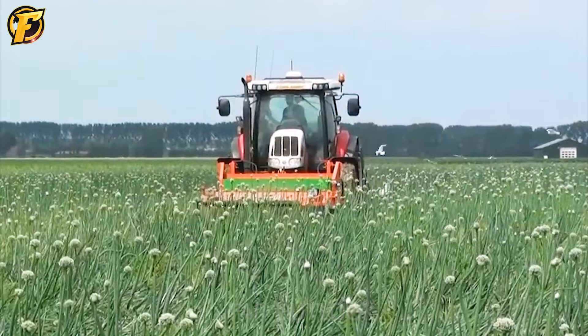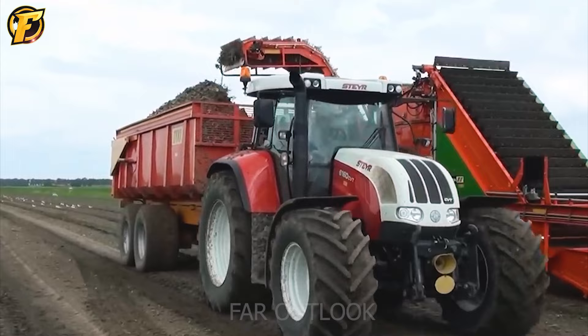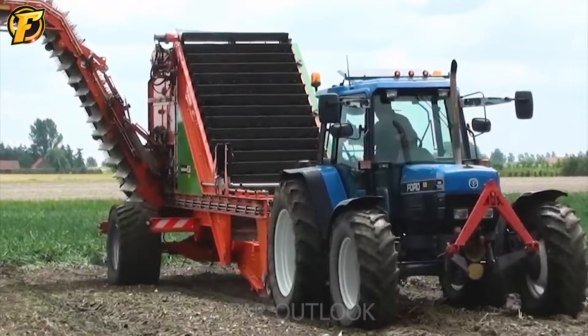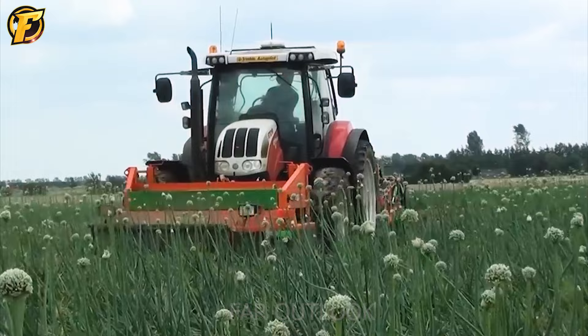Here is the process of harvesting red onions in the Netherlands. There are two steps: first, a harvesting machine runs through the onion beds to cut the leaves and lift the onions out of the ground, then stacks them into rows. Next, a collection machine works in parallel with a truck — the onions are picked clean and dropped onto a conveyor belt that leads into the truck's container.